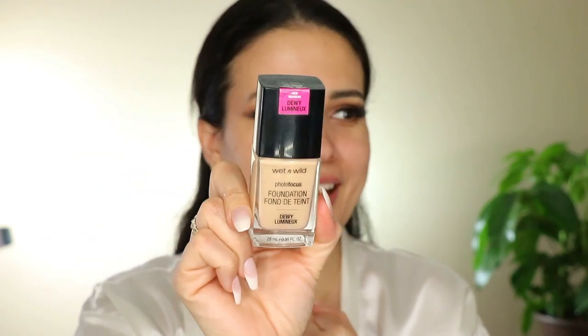For foundation, my ride-or-die is the Wet n Wild Photo Focus Foundation. This thing is so good and so affordable — it doesn't break the bank. I'm in the color Light Medium. I've been using this kabuki brush by Red Blonde — I forgot the exact name, but it works really well and makes the foundation go on so smooth. This brush is meant for their foundation, the Color State one, and I also use this foundation — it gives a light coverage.